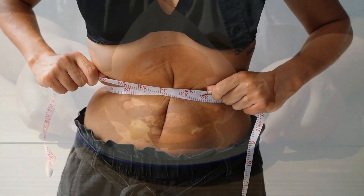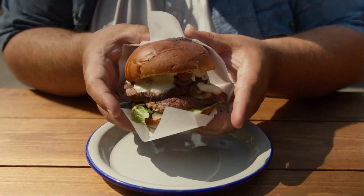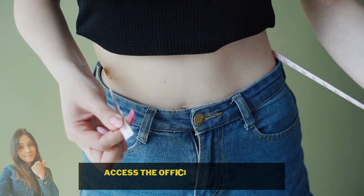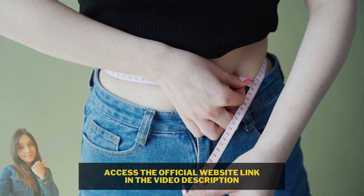Prototox helps you avoid fatigue throughout the day. It is also worth reinforcing that Prototox is a natural and strong antioxidant designed to eliminate contaminants from the body and help in reducing weight. Just take one capsule with half a glass of water every day with your evening meal. You're going to love the results you will experience and how great you are going to feel.